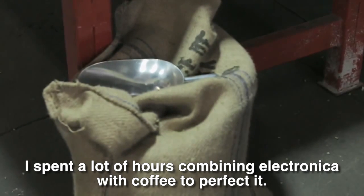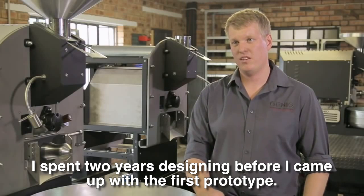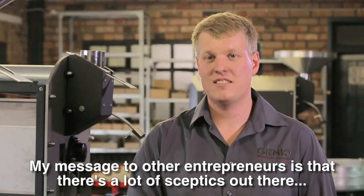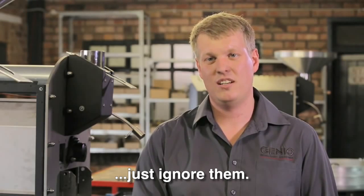To combine electronics and coffee, I spent a lot of time working on it — two full years before I had the first prototype ready. What I would say to other entrepreneurs is: there will be many people who are pessimistic about your ideas, and you should ignore them completely.